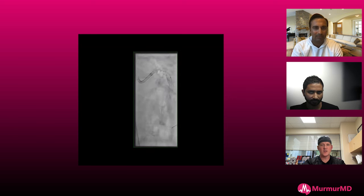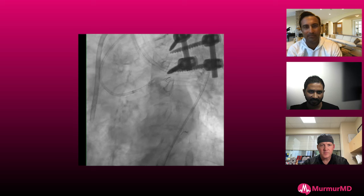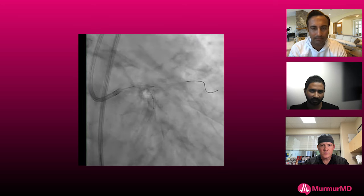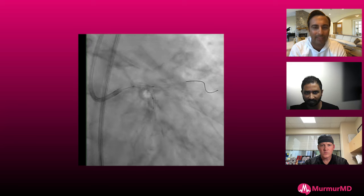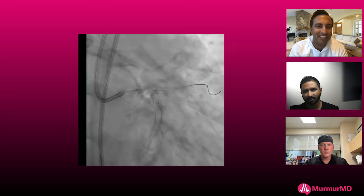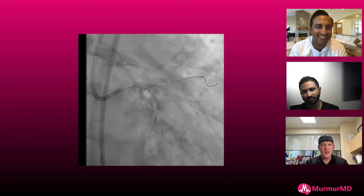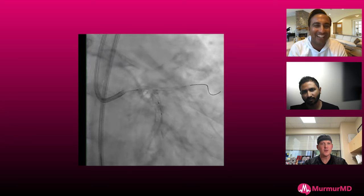I like the use of collimation too — save some radiation. After shockwave, do you go back in with IVUS or OCT to confirm expansion? I kind of use the balloon to help guide me. If there's some underexpansion I'm not sure about, but if the NC balloon is fully expanding, that gives me a lot of comfort. I do the NC balloon after shockwave just to make sure, and I look at it in two views to make sure it's not eccentrically underexpanded. I'll go aerocranial view and then flip to AP caudal just to make sure.